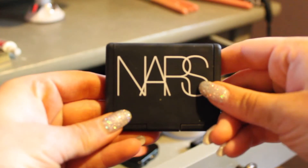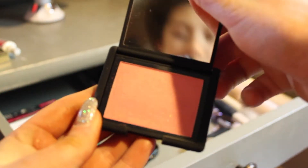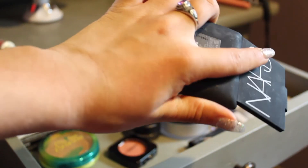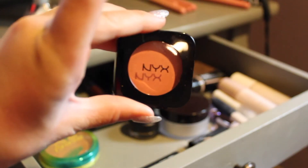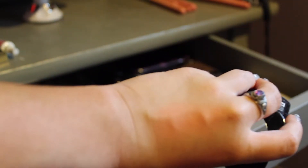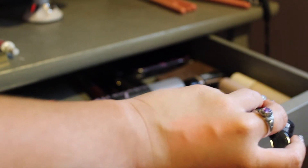Then I have two blushes. This is the NARS blush in the shade Orgasm — it's a little hard to see on camera but in person it is beautiful. And then the second blush I have is a NYX blush in Pink The Town. This one's a little more bright and shows up better, but it's not as sparkly as Orgasm.